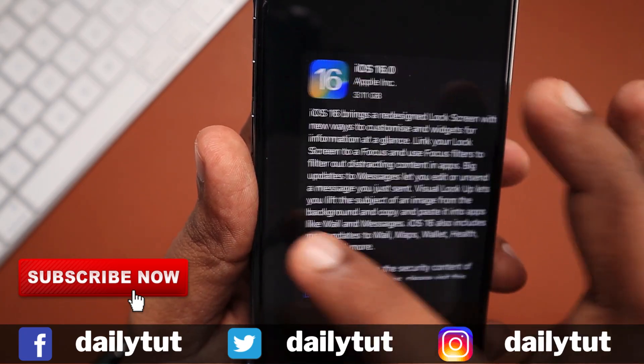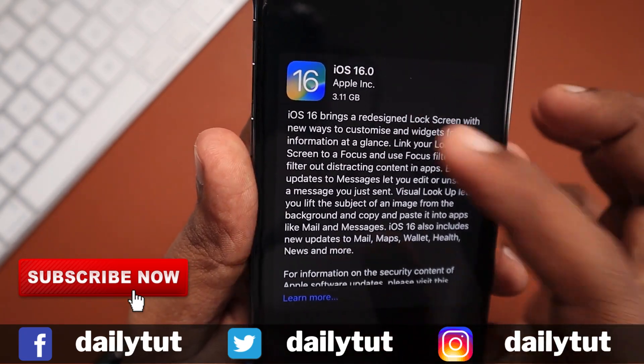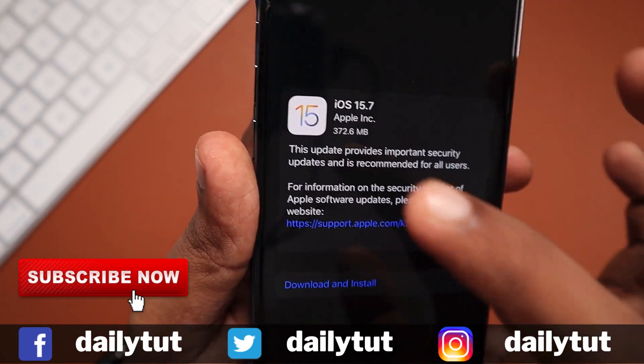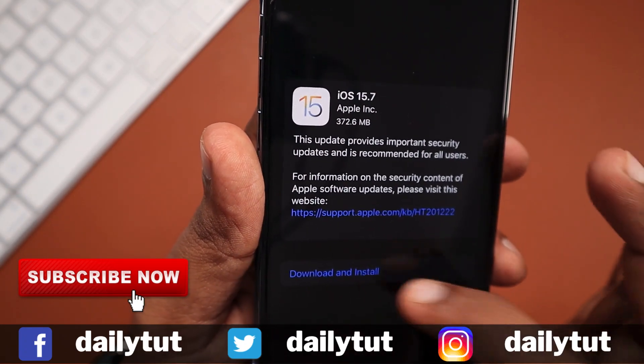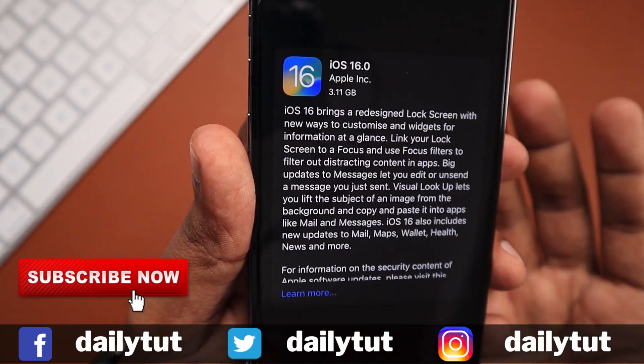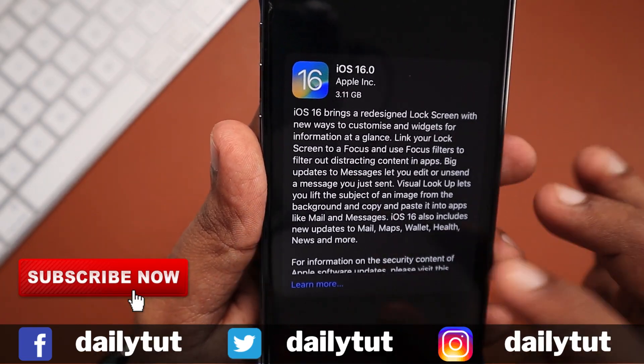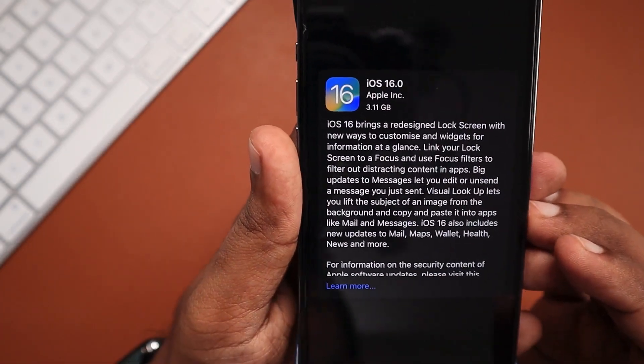As suggested in our last episode, try updating after a few hours if you face issues. You can straight away update to iOS 16 — you don't have to update to 15.7 first. Both are entirely different versions and you can decide which one you want on your iPhone right now. Thank you for watching, and if you find this video useful don't forget to share it with your friends. Have a wonderful day!